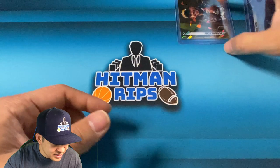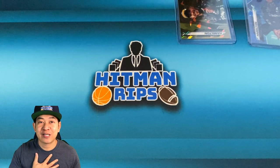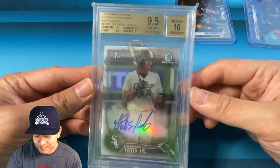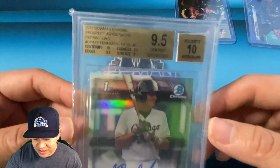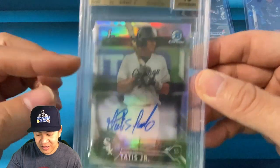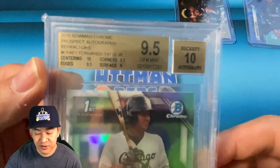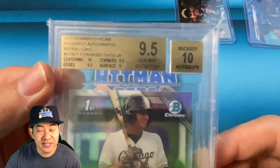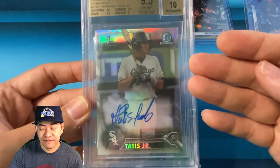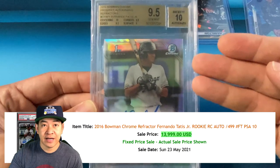Moving on: this one is a crazy card, my favorite baseball player Fernando Tatis Jr. This is graded a BGS 9.5 with the auto — his 2016 Bowman Chrome Prospect autograph, so it's his first Bowman signed auto refractor. Sub-grades: 10 centering, 9.5 corners, 9.5 edges, 9 surface, overall 9.5. In a BGS 9.5 I believe this is about a $5,000 card, but in a PSA 10 it could be $13,000 to $15,000.